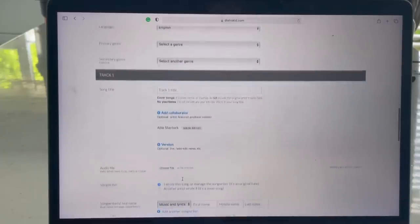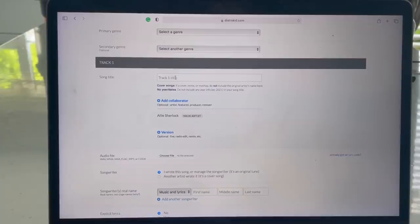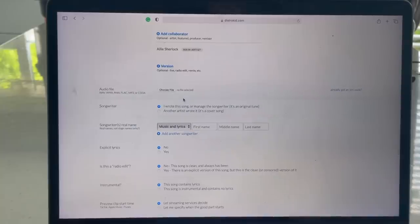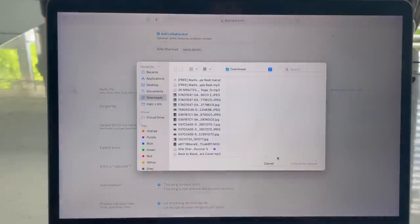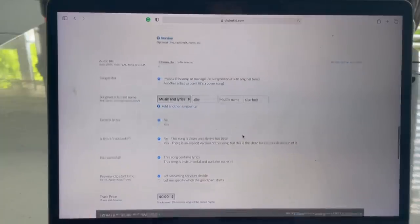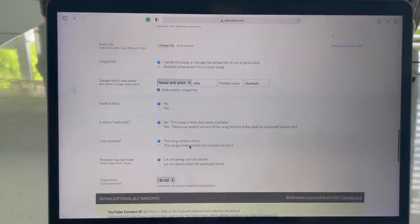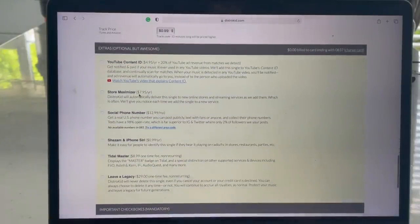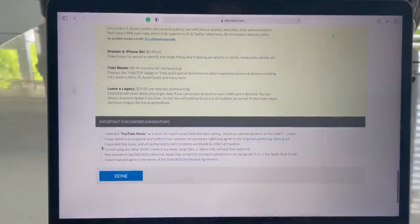Then you just upload your image for your album cover or your single cover. You put in your language, your primary genre, or if you want a second one, you put in your song title. And if you have a collaborator or someone else singing with you, you just add that in, or if it's a different version, maybe a live version. You just put up your audio file and take it from your files, and put in your songwriters or your real name. Choose if there are no explicit lyrics or if there is anything else. Choose your price for what you want to sell on iTunes, and then choose these extras — you can upload it to different YouTube things and Shazam and loads of different options — and then just agree to the terms and conditions.